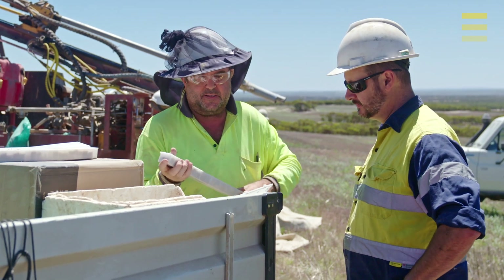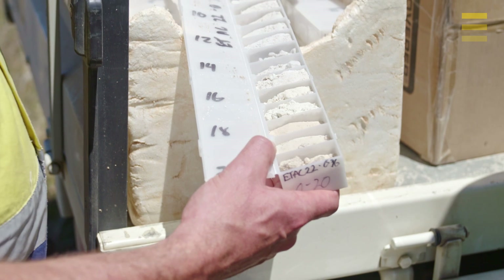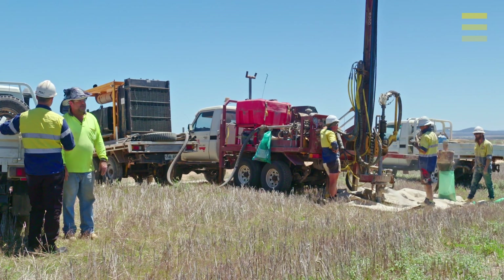As you can see from these pictures, wherever the rare earths are occurring in high concentrations, quite often we're also getting that bright white kaolin interval. As far as I know, this is quite a unique situation that iTech has.